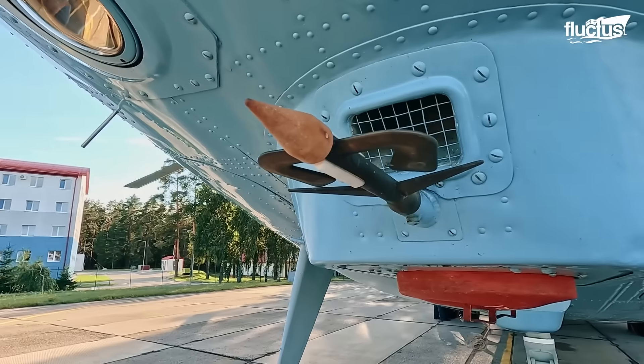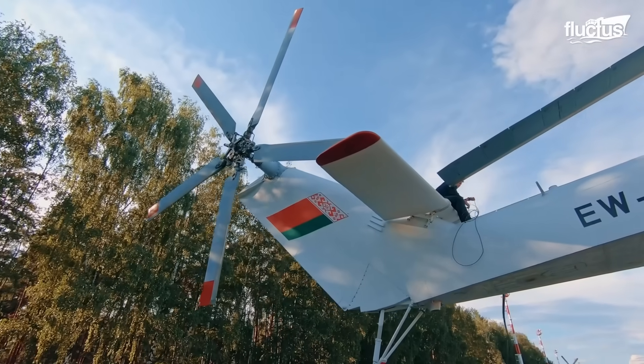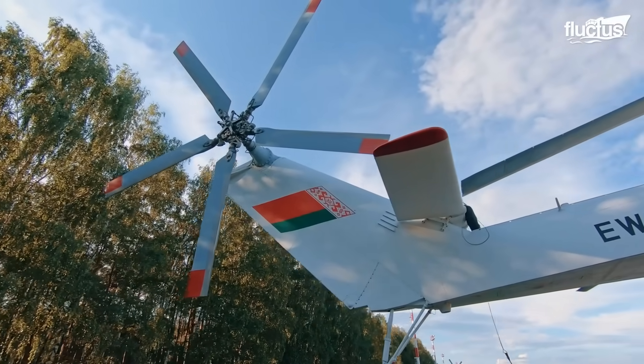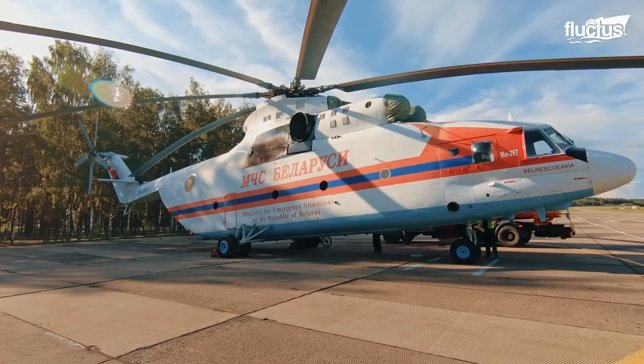Among all the models ever built, a few stand out for their engineering, versatility, and historical significance. And at the top of that list is the legendary Mi-26 helicopter.